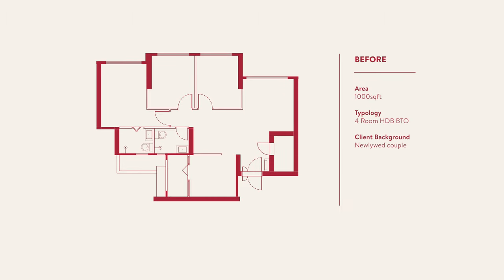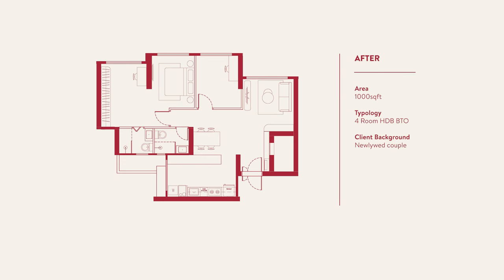We wanted something light and airy, so we opted for a very open concept. We broke down a lot of the walls for the kitchen as well as for the roof.